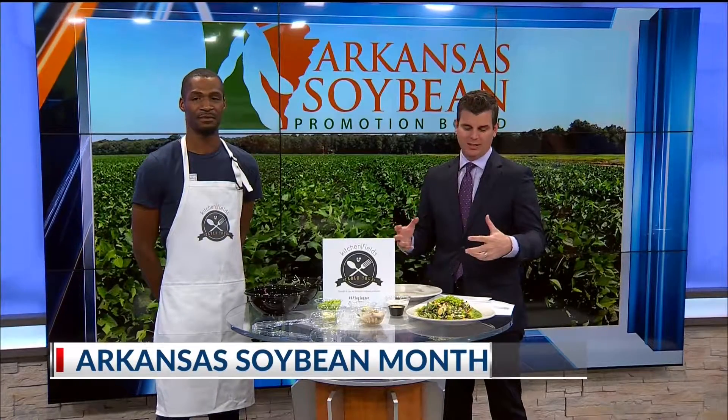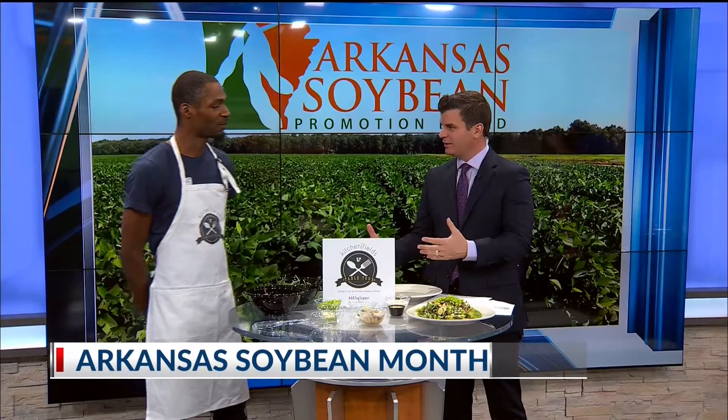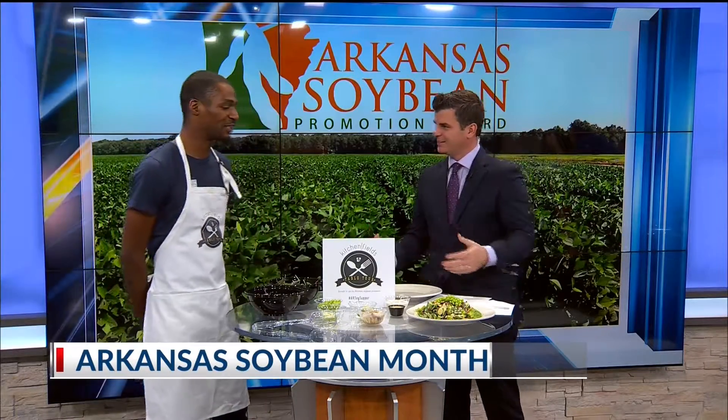Soybean-based food — when you hear soybean, is it a difficult thing to cook with? Definitely not. It's more soybeans and things that you wouldn't realize. Vegetable oil is made from soybeans. Edamame, of course, is going to be just like a soybean. So it's definitely available.